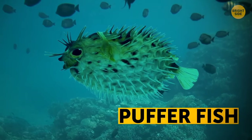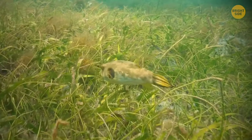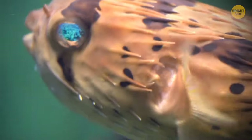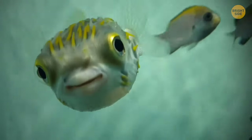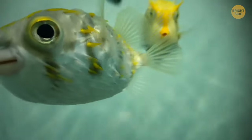Pufferfish can inflate to several times their normal size to protect themselves against predators. Hey, my brother-in-law can do that too — just kidding. Most animals shouldn't try eating them anyway. There's enough poison inside them to finish off 30 people, and there's no antidote. So if it's just you, you'll need to invite some friends along to spread out the poison — nah, I just made that up.